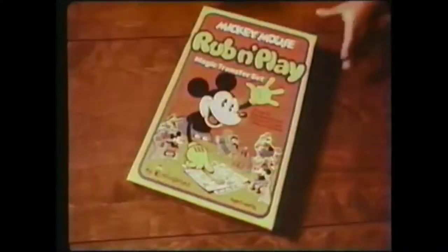It's the Mickey Mouse Rub and Play kit. Mickey Mouse, rub and play. What a great rub-and-play set. With a rub, rub, rub, they soon appear. M-I-C-K-E-Y M-O-U-S-E. Mickey Mouse, rub and play.